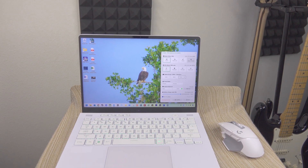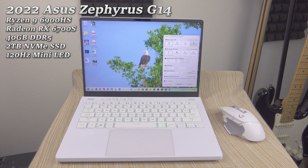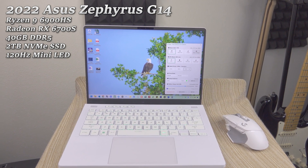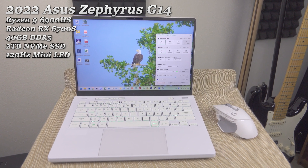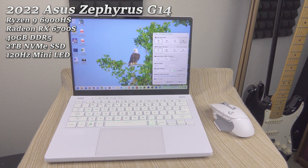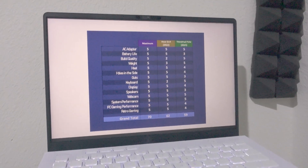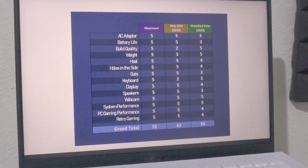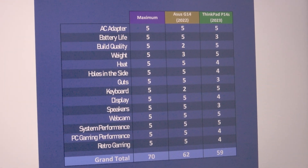The current reigning champion in my inventory is the 2022 Asus Zephyrus G14 when equipped with G Helper — a thick boy 14-inch laptop with an AMD CPU and dedicated Radeon GPU, plenty of memory, and a 120Hz mini-LED screen. So far, its closest rival was the Lenovo ThinkPad P14S Gen 3, which lost in a direct comparison only by a couple points.